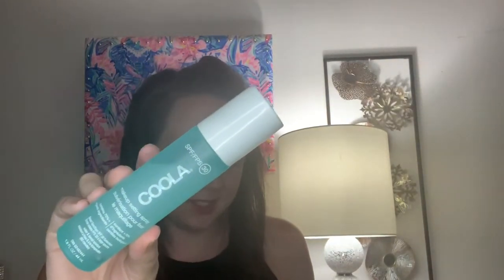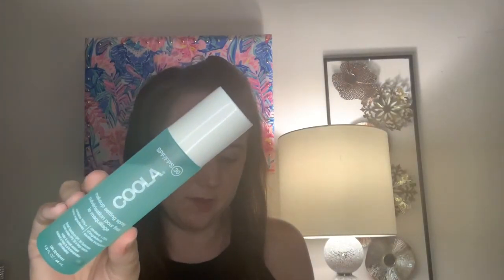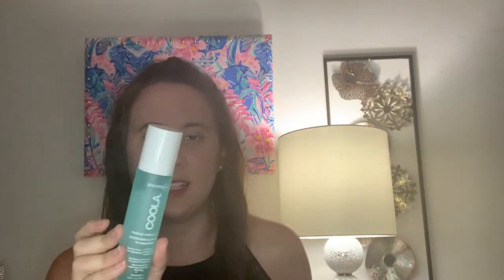The next item is like the perfect summer setting spray and it's from Kula, which I love that brand. This is their Makeup Setting Sunscreen Spray SPF 30. It retails for $36 for 1.5 fluid ounces, but I found it at Marshalls for $19.99, so keep an eye out there. It contains 70% organic ingredients, is water and sweat resistant for 80 minutes, has nice frosted glass packaging, and does a great job at extending your makeup life when you're outdoors while also giving you added SPF coverage.